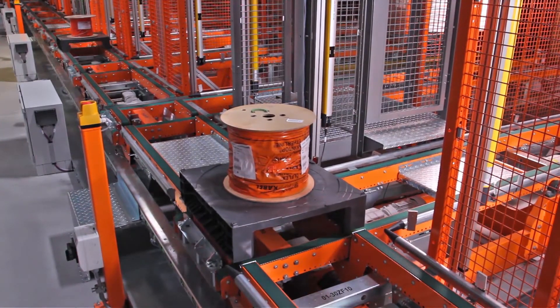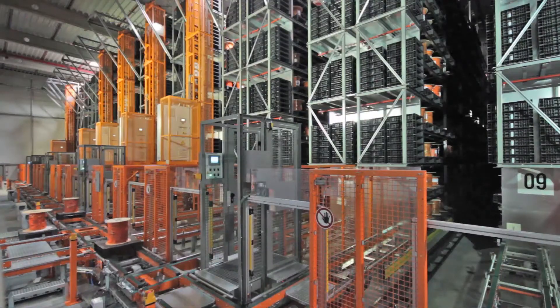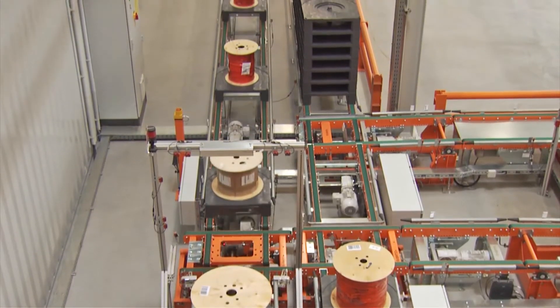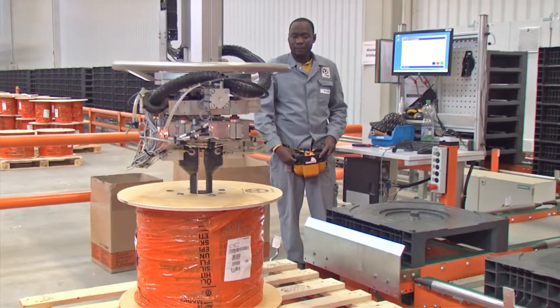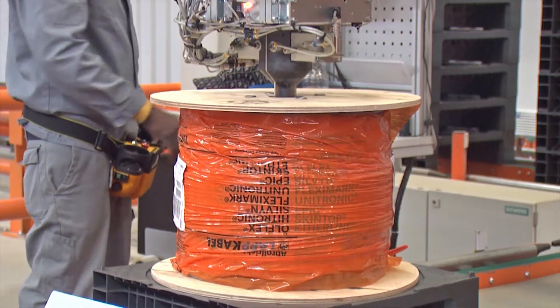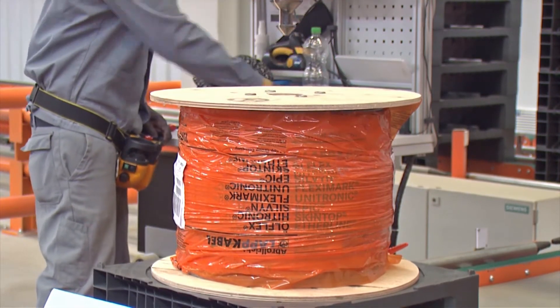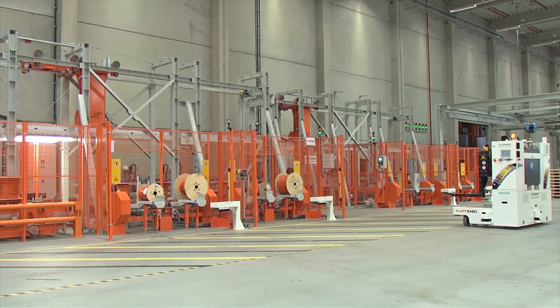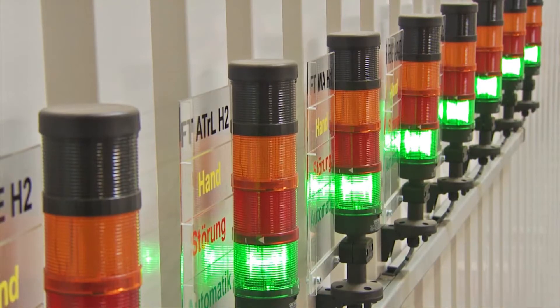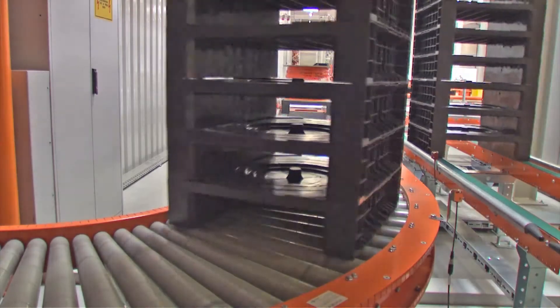The conveyor technology for the drum storage not only includes the connection to the storage and retrieval machines and goods received, but also placing the cable drums on pallets and removing them. Operating personnel benefit from an ergonomic workflow throughout the complete facility. The LAP company has drawn up production plans up to 2018,